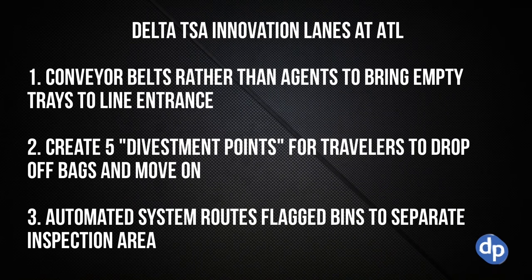Number one, they started using conveyor belts instead of agents to bring those empty trays back to where the line begins. You might be used to seeing that when there are no trays left, a TSA agent has to physically pick up and collect these trays and walk them back to the beginning of the line. Now they've set up conveyor belts in a few lanes in the Atlanta Delta terminal to speed that up.